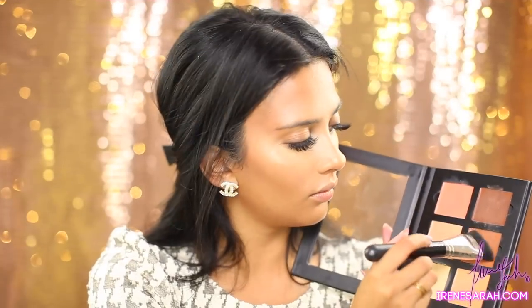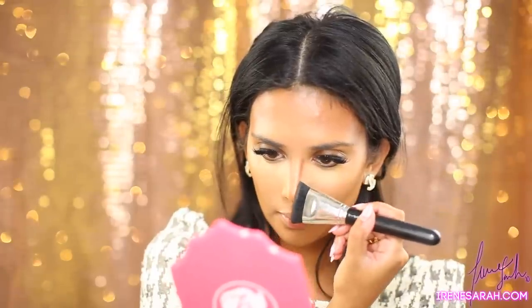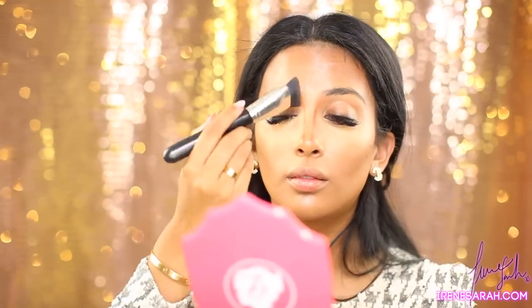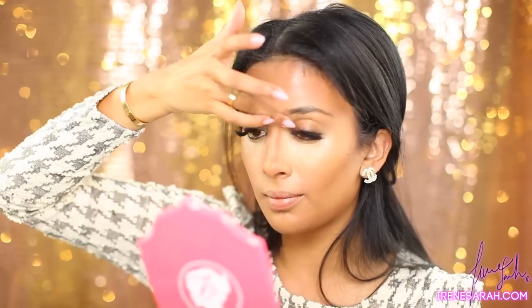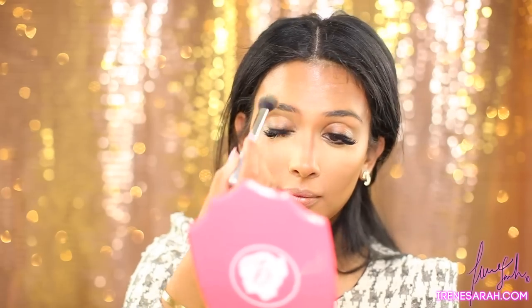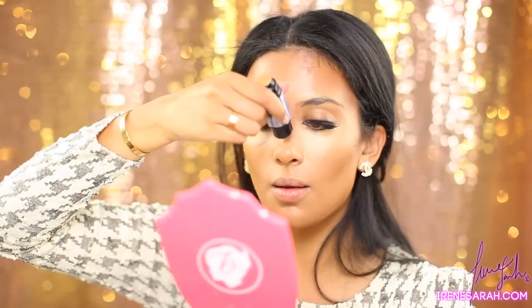Now I'm just going to contour my nose with my MAC 163 brush and my Anastasia Beverly Hills Cream Contour Kit in Medium. To highlight the bridge of my nose, I'm going to use Benefit What's Up — it's a cream-to-powder highlight.